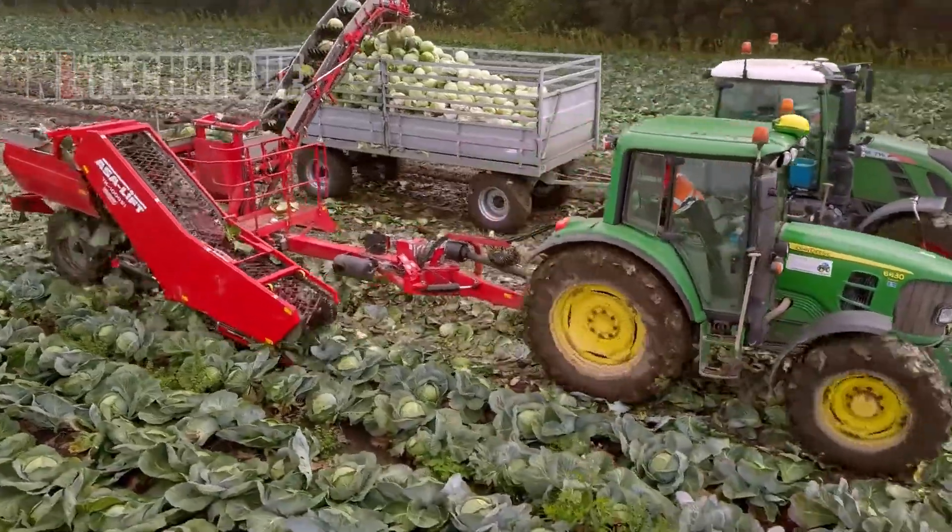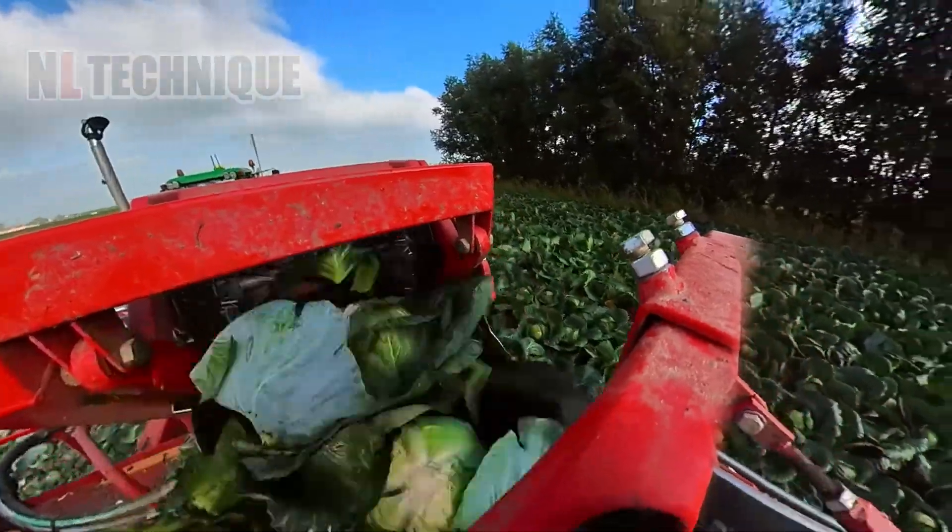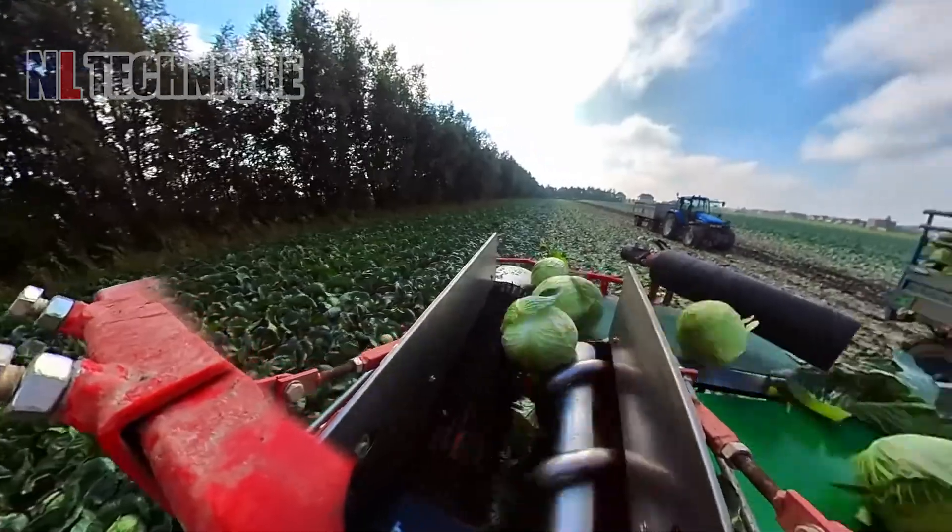A less complex model from ASA Lift yet still effectively picks up the cabbages, removes the outer layers and carries them onto the container trunk.